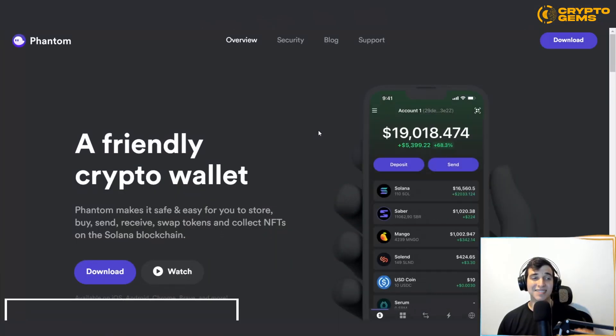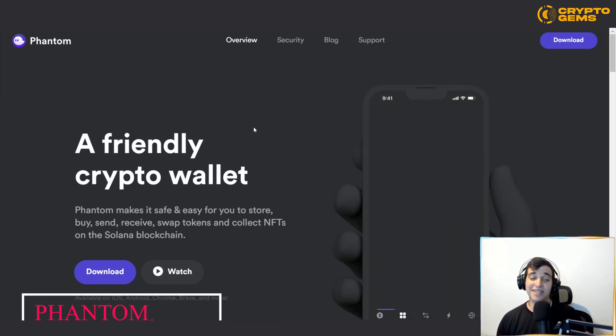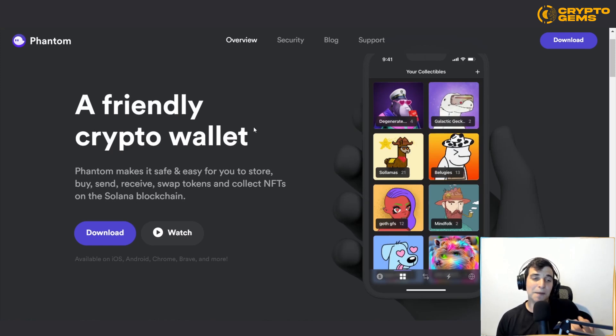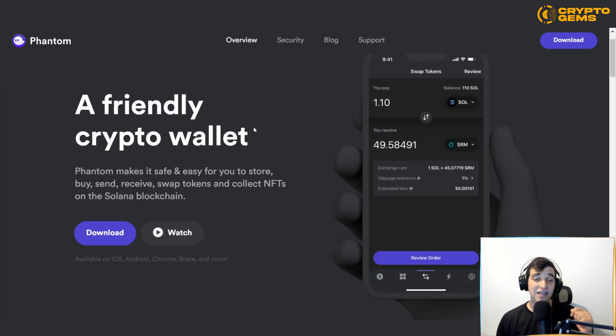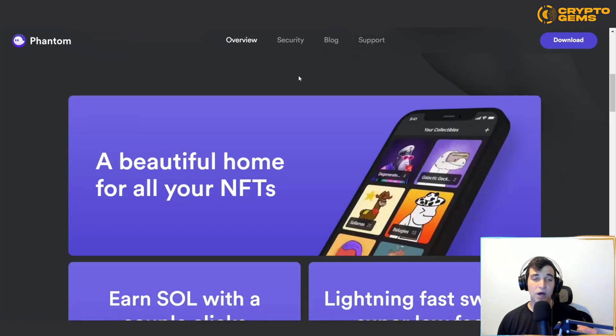So first of all, what is Phantom? Phantom is a very friendly crypto wallet and it makes it safe and easy for you to store, buy, send, receive, swap tokens and collect NFTs on the Solana blockchain. The beauty of this wallet is that it's a wallet for all your needs on Solana.